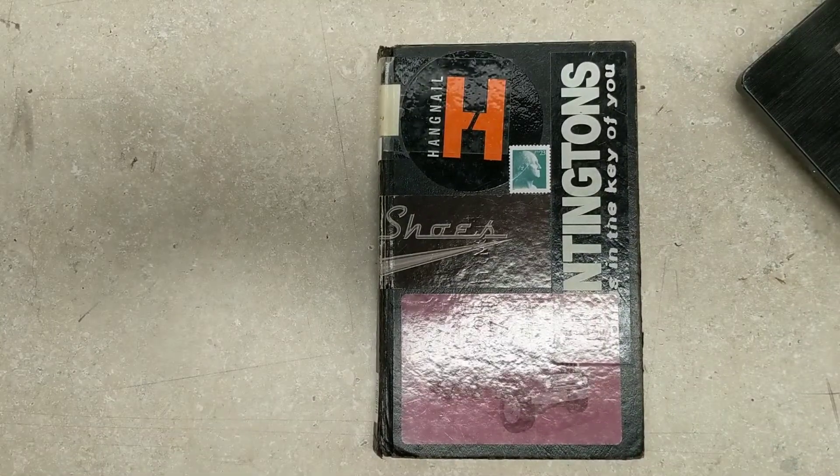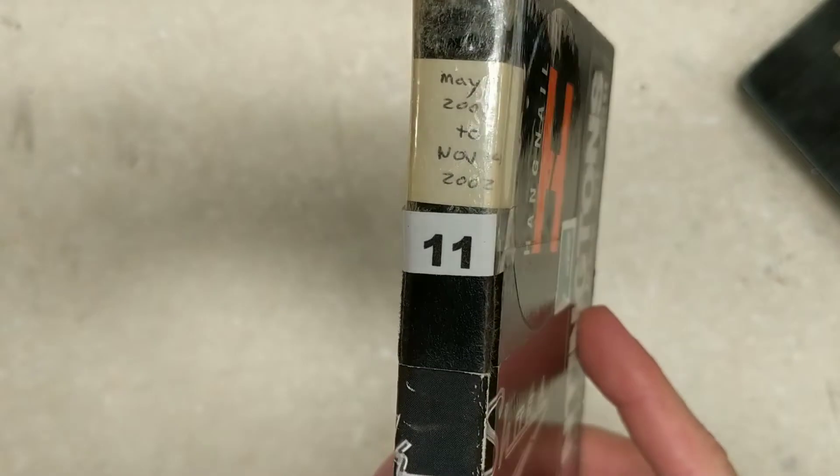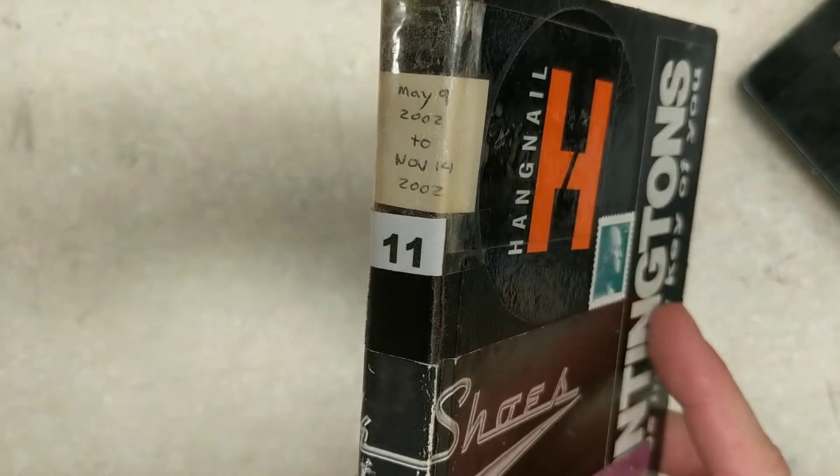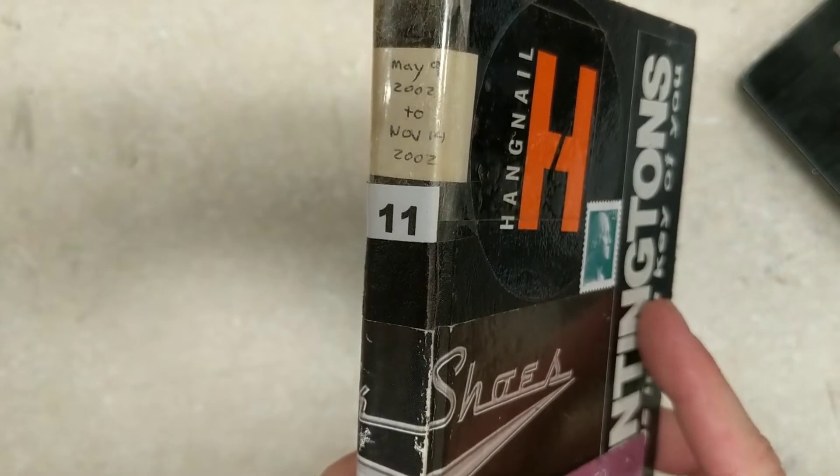Good morning, welcome to the Art Project. I'm going to do a little sketchbook tour. This is sketchbook number 11, from back in 2002 — May 9th to November 14th of 2002 to be exact.